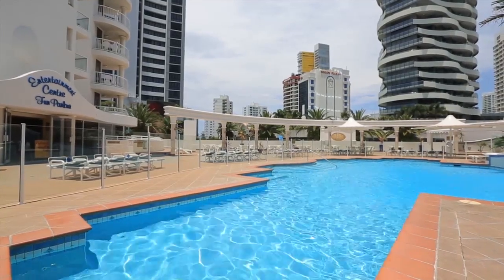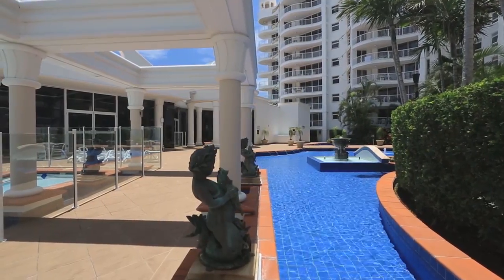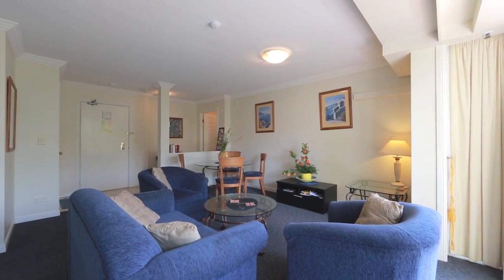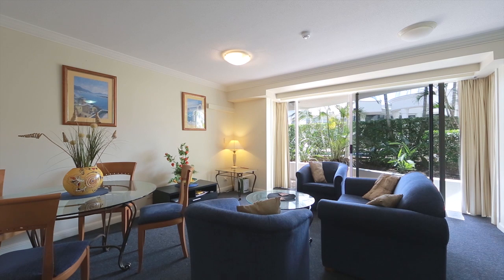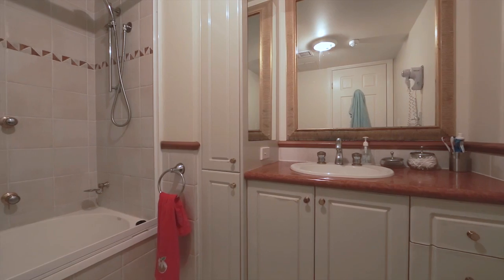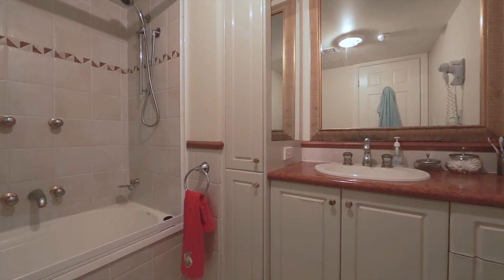Only 100 metres from the golden sands of Broadbeach, this one bedroom and one bathroom apartment has been designed for modern day living within a luxurious holiday resort. Low maintenance, these apartments are a great asset for those who want to drop a bag and get stuck in.